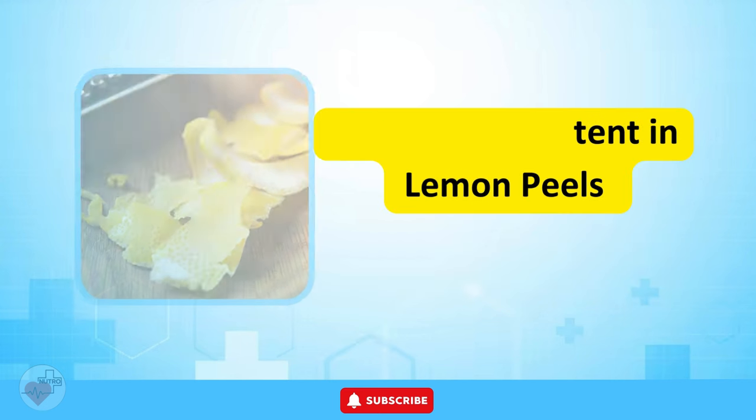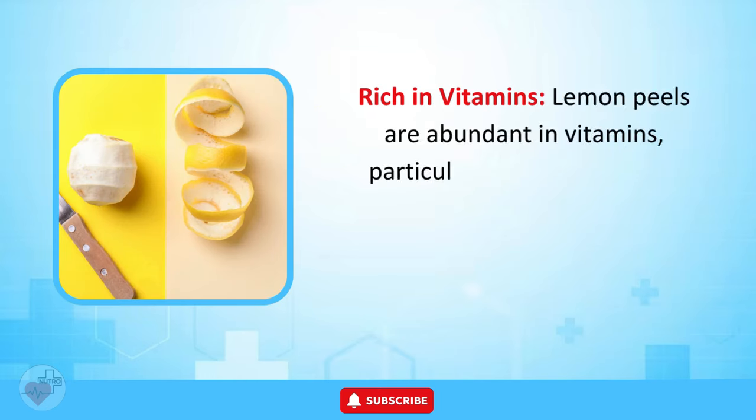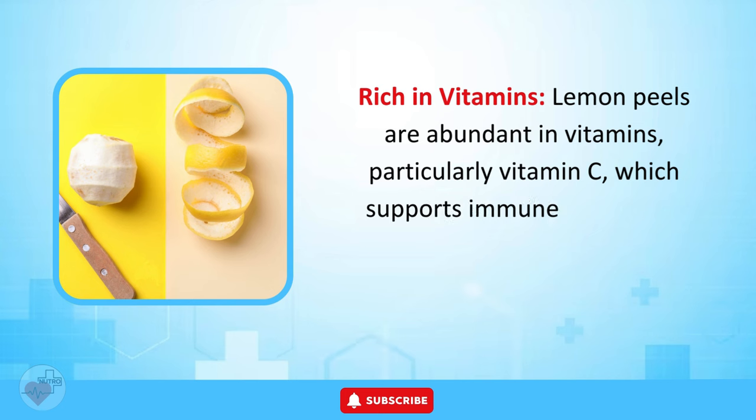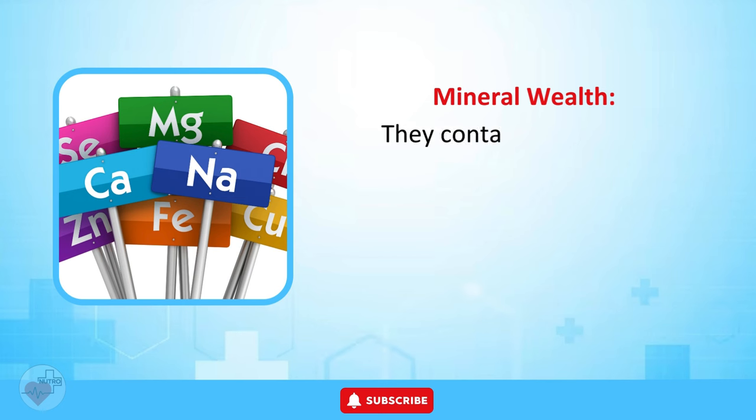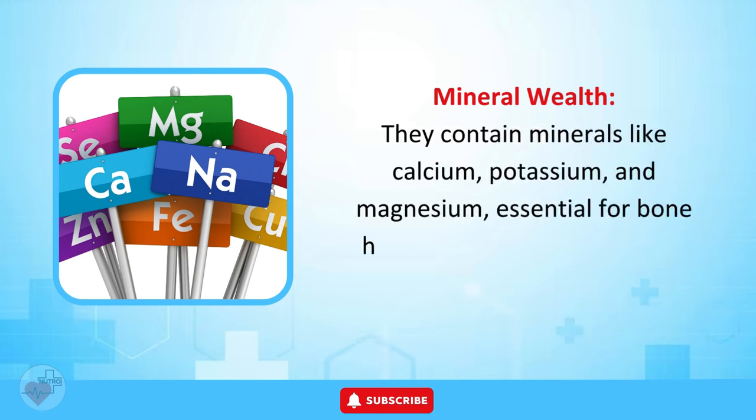Nutritional Content in Lemon Peels. Lemon peels are abundant in vitamins, particularly vitamin C, which supports immune health and collagen formation. They also contain minerals like calcium, potassium, and magnesium, essential for bone health and overall well-being.